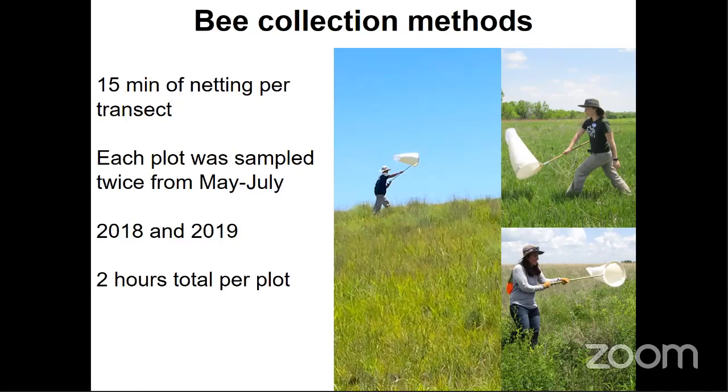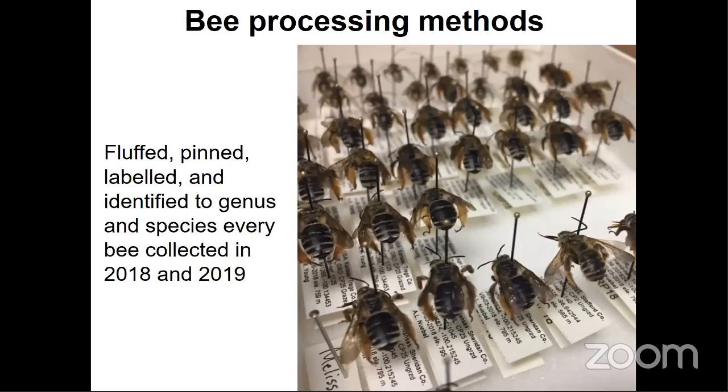In an ideal world, we would have visited our plots more frequently throughout the year and spent a greater amount of time collecting. However, given that this project also included plant and bird components in addition to 108 sites, nine technicians, two years, and extremely temperamental Kansas weather, we really had to pick and choose our battles wisely. We did spend a total of 216 hours collecting bees over the two years of this project, and I would like to say we were certainly not lacking for effort.